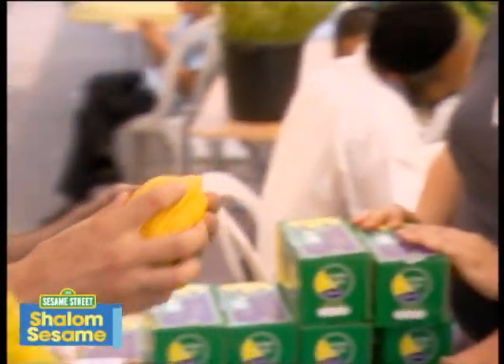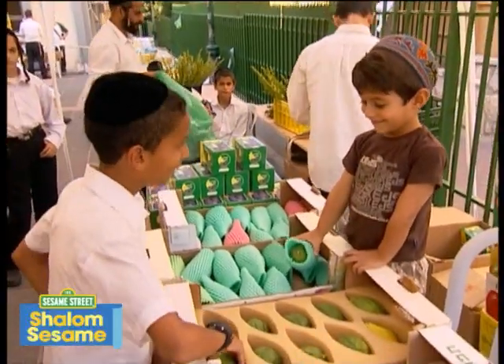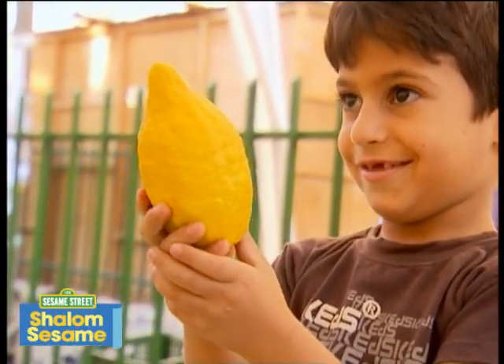Lots of people come to the market to buy an etrog for Sukkot. I found the perfect etrog for my sukkah.